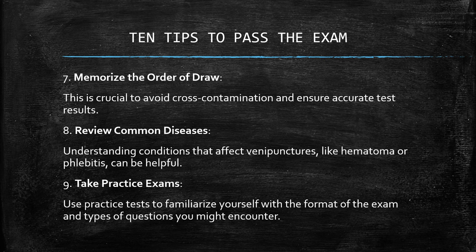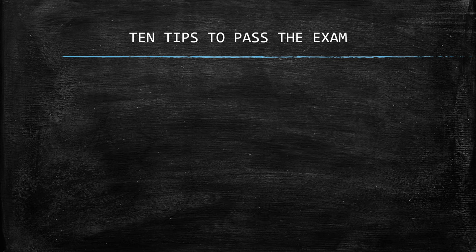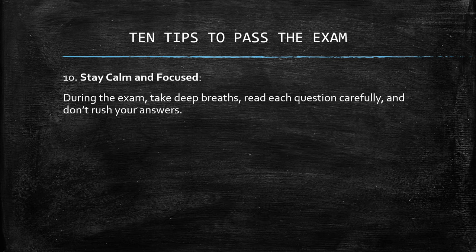Number nine: take practice exams. Use practice tests to familiarize yourself with the format of the exam and types of questions you might encounter. And number ten: stay calm and focused. During the exam, take deep breaths, read each question carefully, and don't rush your answers.